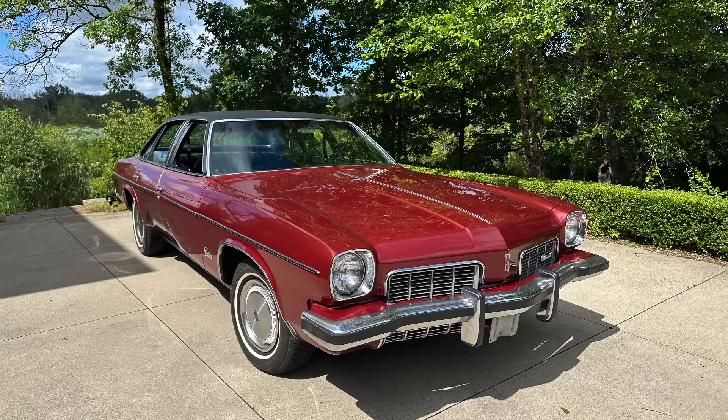I may end up putting this 6,000-mile 73 Cutlass S for sale on eBay at some point in the near future. I just have so many vehicles. I've owned this car for about 10 years — probably time to thin the herd a little bit and turn it over. It's a great car, runs great, drives great. I drive it anywhere. Newer tires, newer dual exhaust — we'll see what I end up doing.